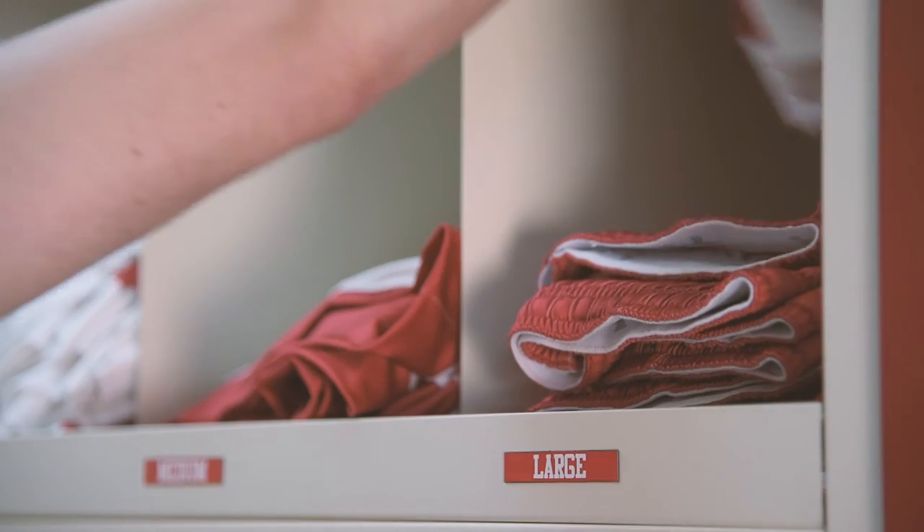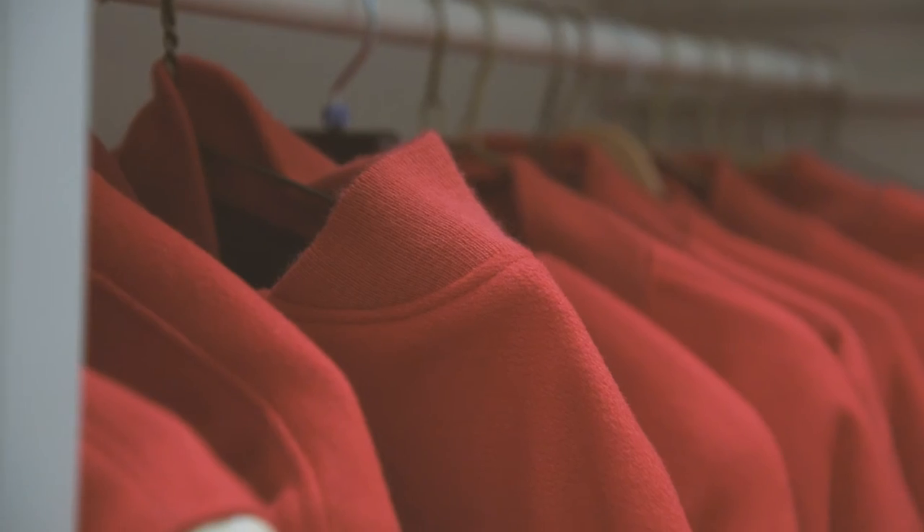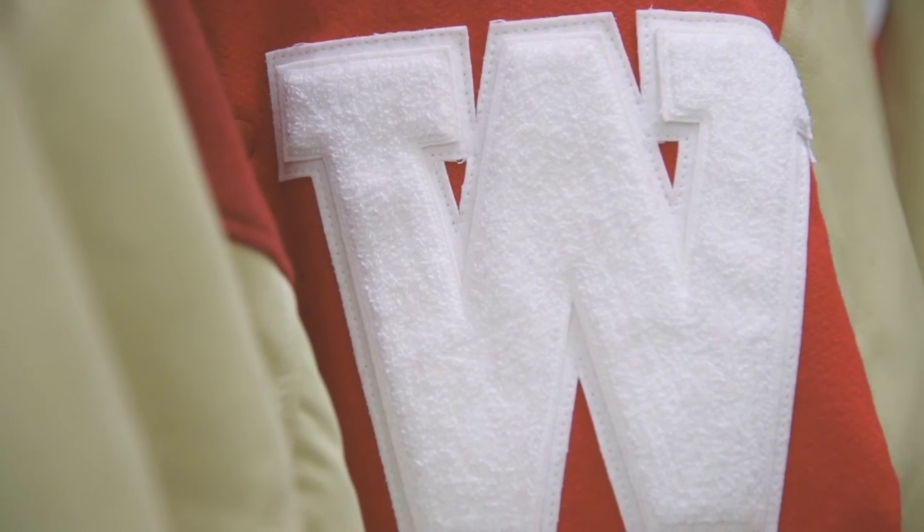The flexibility allows us to change our shelves based on the product and what we need, and makes it customizable so we can quickly see what product we have available for our athletes.